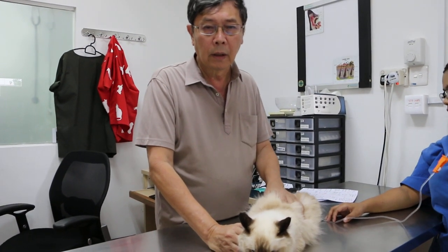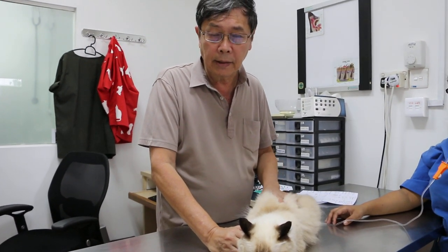6th of September 2018, Thursday. This video is meant to show the x-rays of the kidneys of a cat with stage 4 chronic kidney disease. There are other videos of this cat, but this video is specifically to show the enlargement of the kidneys.